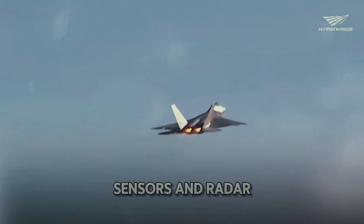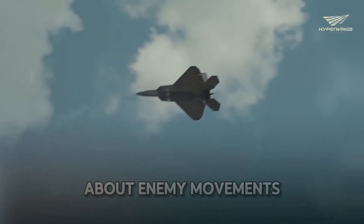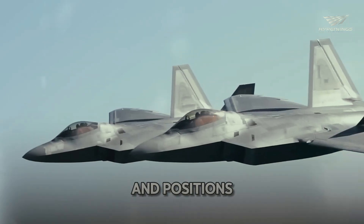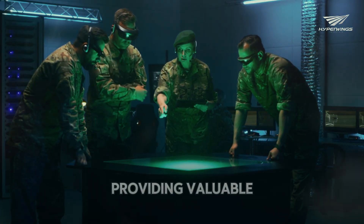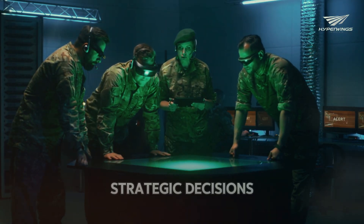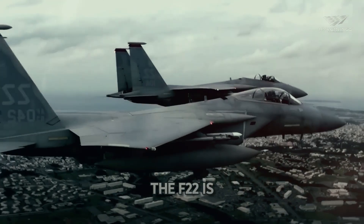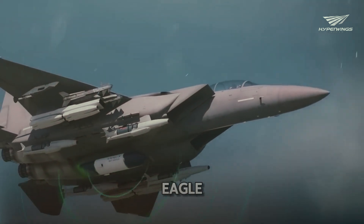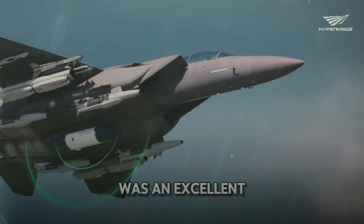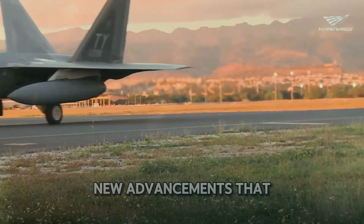The jet's advanced sensors and radar systems enable it to gather critical information about enemy movements and positions. This data is then relayed to command centers, providing valuable insights that inform strategic decisions. The F-22 is a major upgrade over predecessors like the F-15 Eagle. While the F-15 was excellent in its time, the F-22 brings new advancements that enhance its performance.